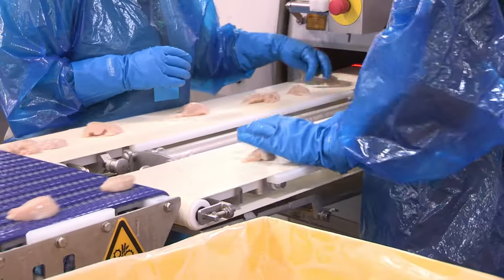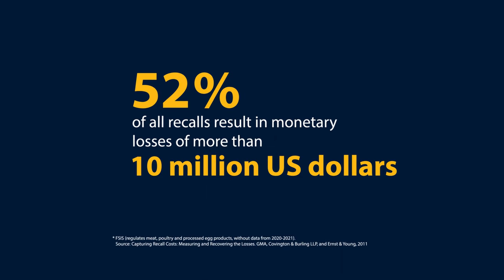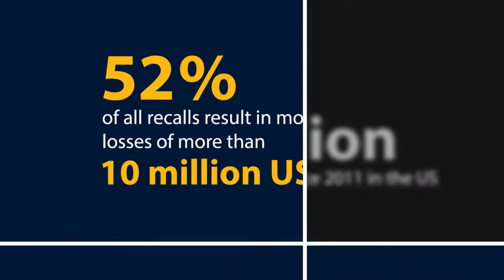We also know that this machine is valuable because there's a growing global need for increasing food safety, for minimizing waste, and for preventing recalls.